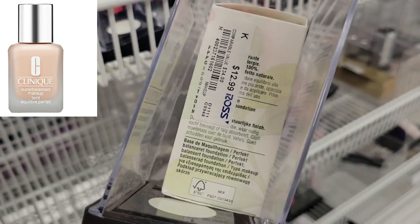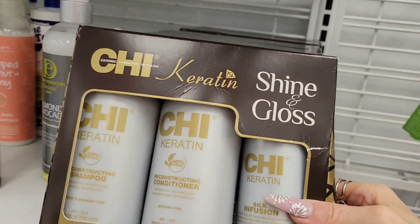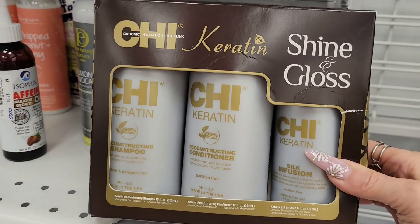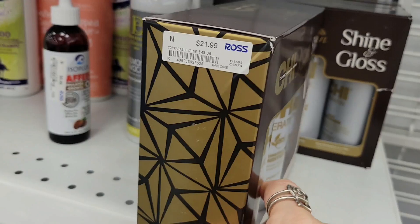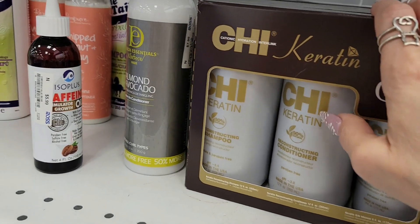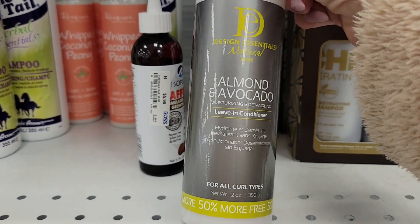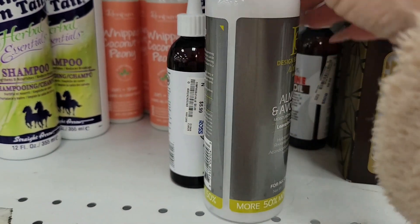We are in the hair care section now. I wanted to show you this from CHI — it's a keratin set with carrot construction shampoo, reconstruction conditioner, and silk infusion with keratin. However, let me tell you: keratin is good for you but it's also bad if you put on too much — your hair will fall out. This is $21.99. They also have this Living Conditioner from Design Essentials — almond and avocado living conditioner for all curl types, $7.99. You guys know how I feel about curls — I love it.